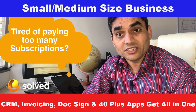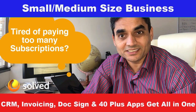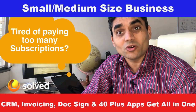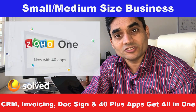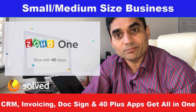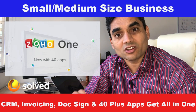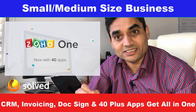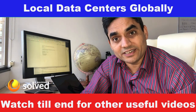For less than 50 a month you get 40 plus applications to manage your business. Sounds surprising? It should not be — half of the world already knows about it. The name of the platform is Zoho, and the name of the package is Zoho One, where they offer 40 plus applications to manage your business at the price of $47.30 including GST — and yes, I'm talking about Australian dollars.